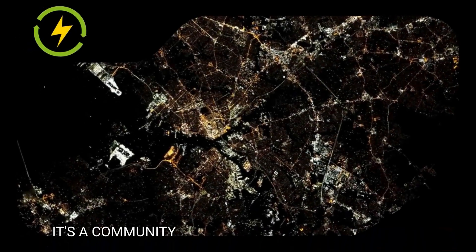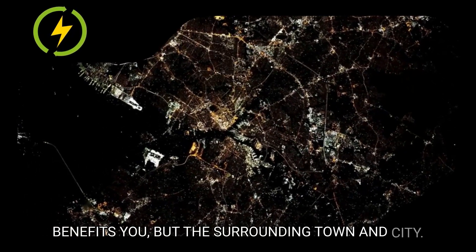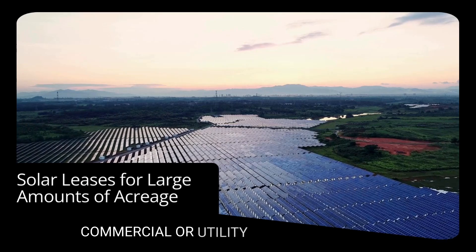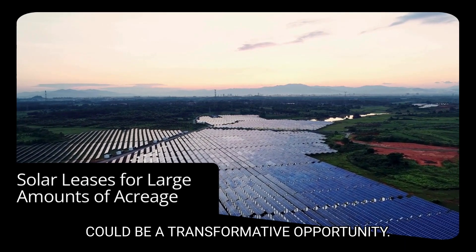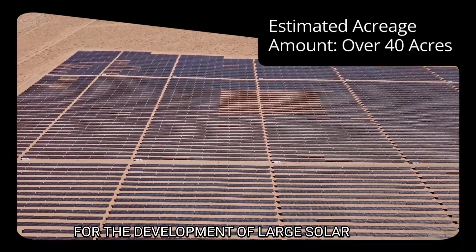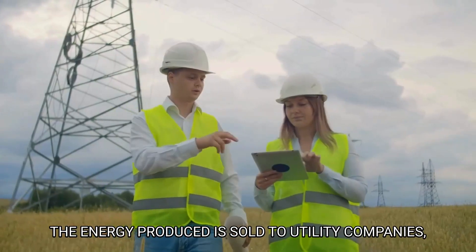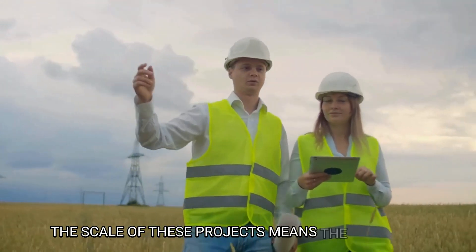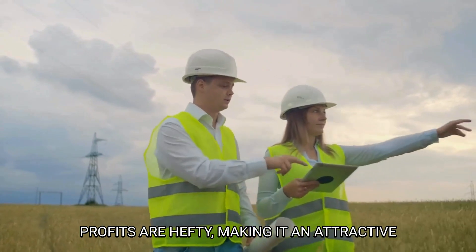It's a community-centric approach that not only benefits you but the surrounding town and city. If you have large tracts of land, commercial or utility-scale solar leases could be a transformative opportunity. These leases involve significant land areas for the development of large solar farms. The energy produced is sold to utility companies, and the landowner benefits from a steady income stream — the scale of these projects means the potential profits are hefty.